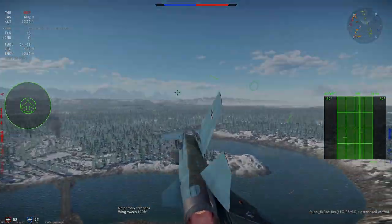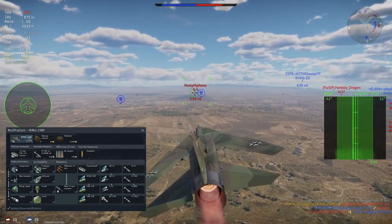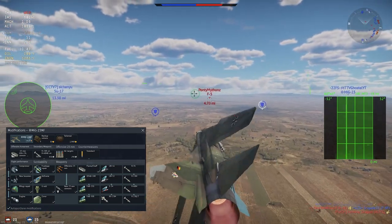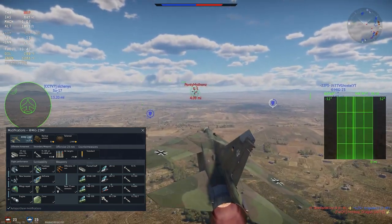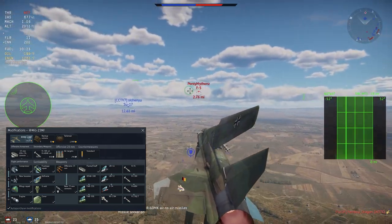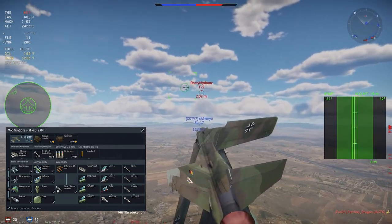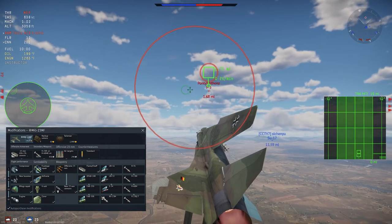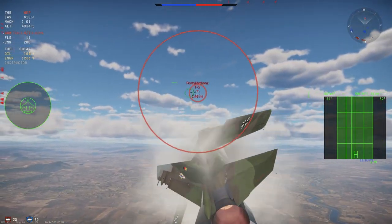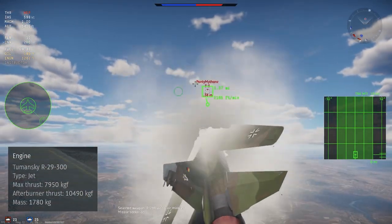The stock grind is currently pretty difficult given the poor stock missile and lack of good ground ordnance early on. This should improve once the R-13M1 becomes stock. For modifications, first go for the flare modification, then work down the line balancing missiles and performance mods, focusing on missiles before moving to gun and air-to-ground modifications.